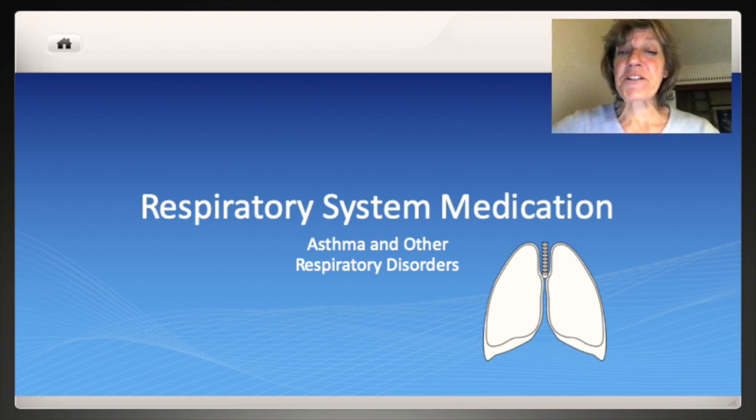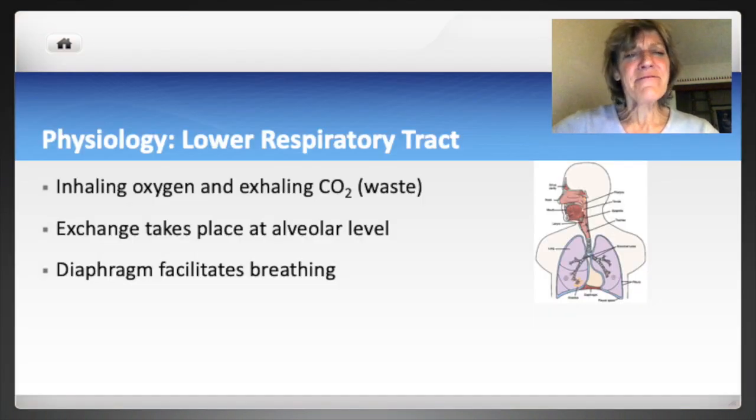This video covers respiratory system medications, focusing on medications for asthma and other respiratory disorders. The main function of the respiratory system is to bring oxygen into the body and remove carbon dioxide. This exchange takes place in the alveoli, which are sacs at the end of the respiratory tree. The diaphragm facilitates breathing by contracting and relaxing, which changes the pressure, allowing air to enter and leave the lungs.